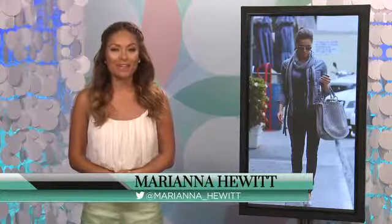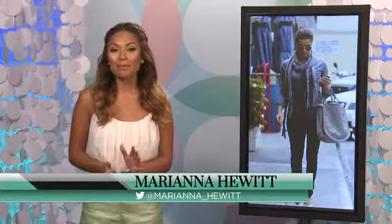Hi, I'm Marianna Hewitt from Moto Mob. Eva Longoria is always looking fit and petite, so we asked her some styling tips to look slim.